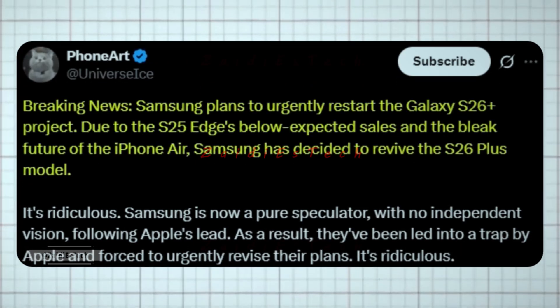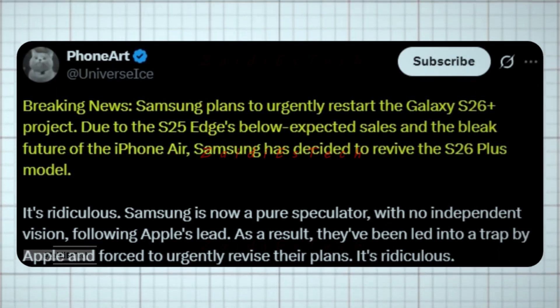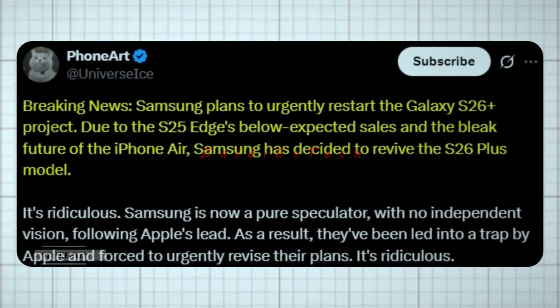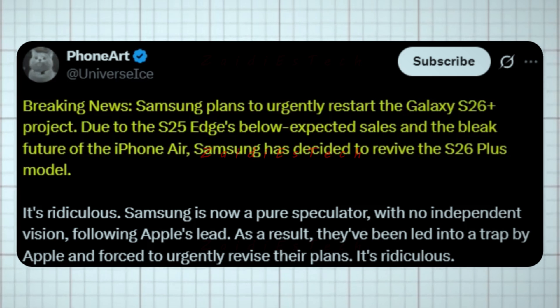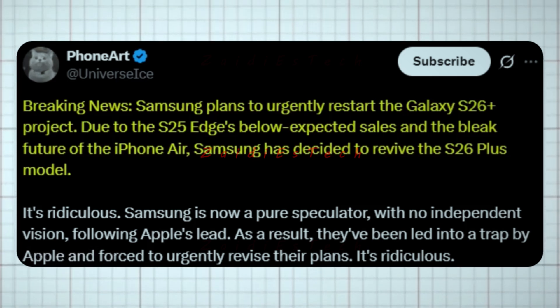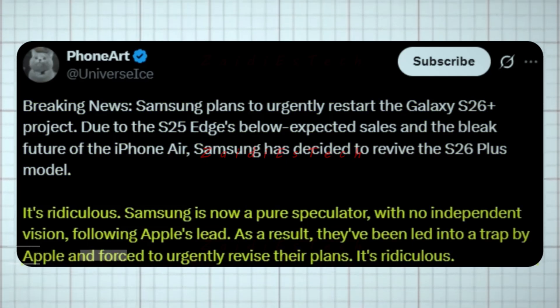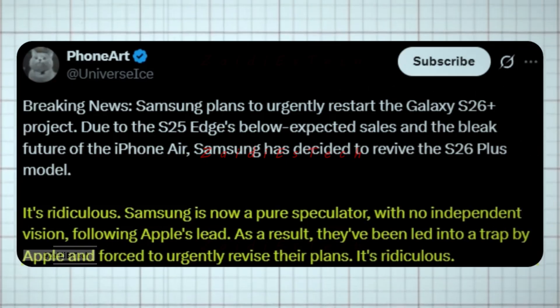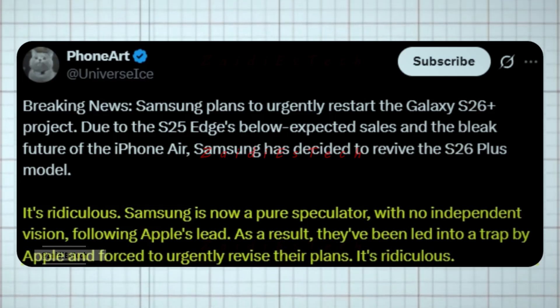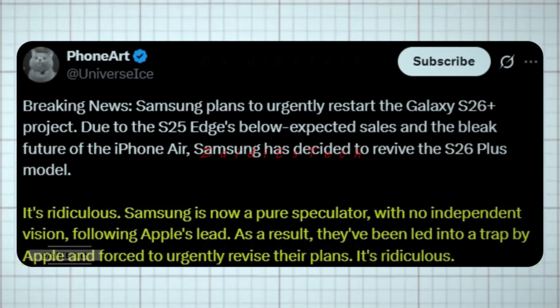In another post, Ice Universe shared that Samsung plans to urgently restart the Galaxy S26 Plus project. Due to the S25 Edge's below-expected sales and the bleak future of the iPhone Air, Samsung has decided to revive the S26 Plus model — a move that suggests Samsung is following Apple's lead rather than acting on independent vision.